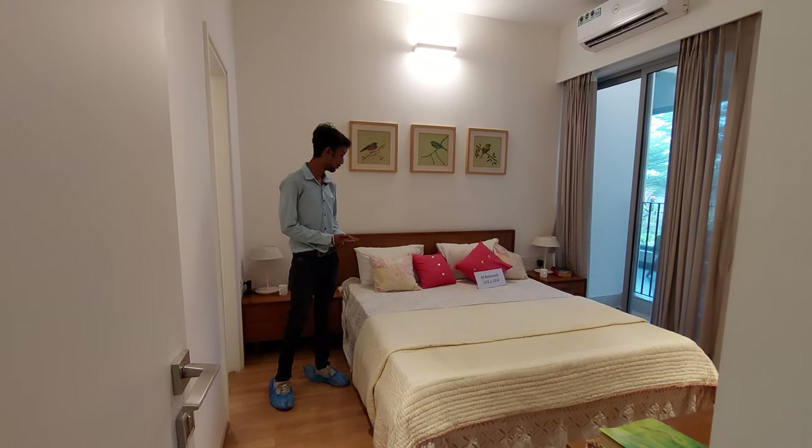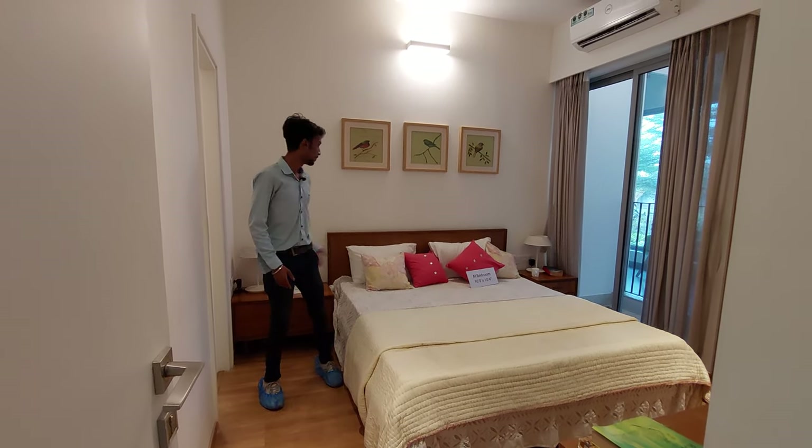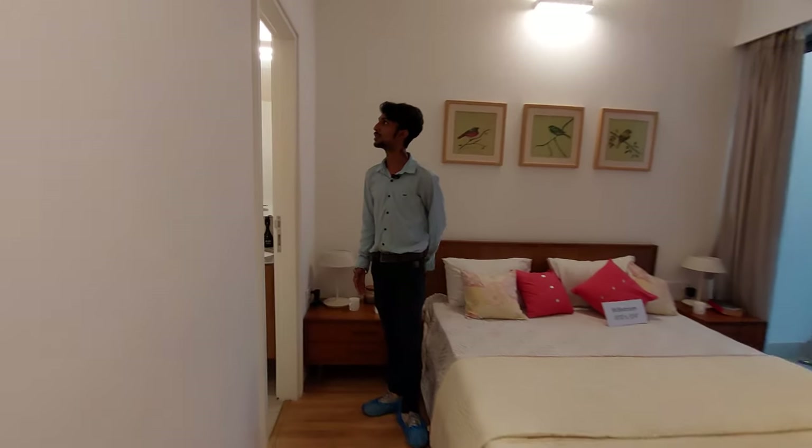The master bedroom also has a study table and is attached to the washroom.